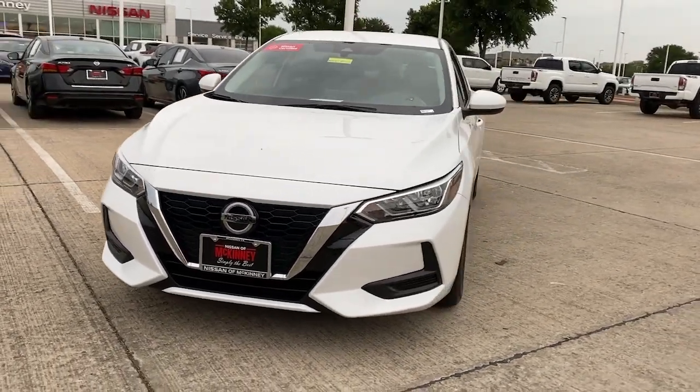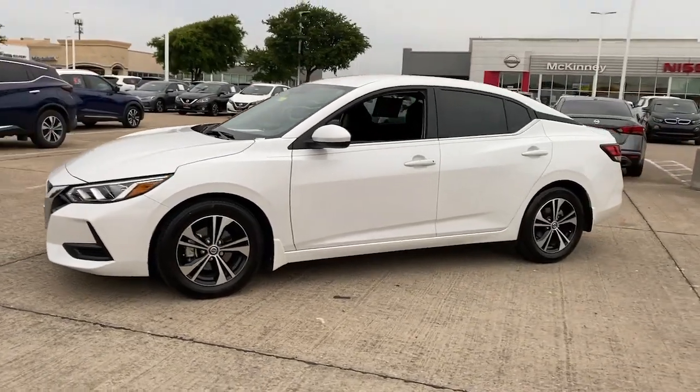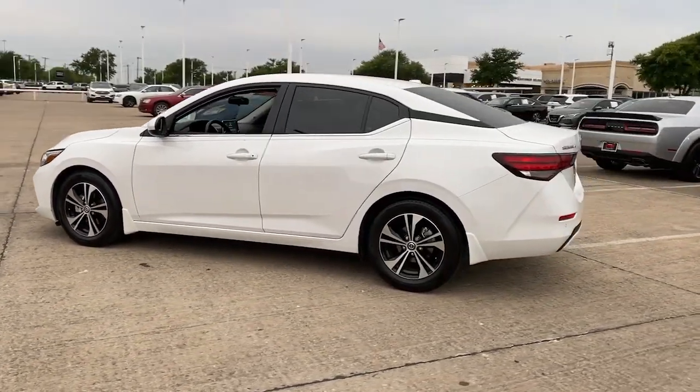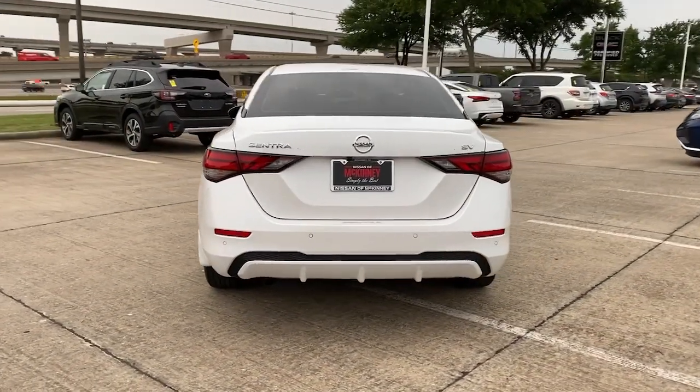You'll have love at first sight with the 2021 Nissan Sentra. With less than 10,000 miles on the odometer, this vehicle provides excellent value. Comfort, convenience, safety, and fun are all yours in the sleek and spirited Sentra.